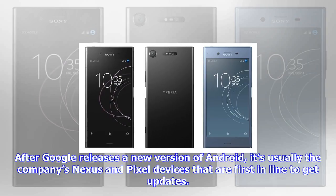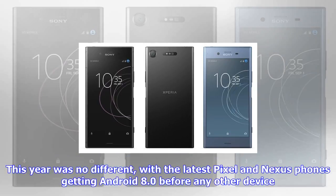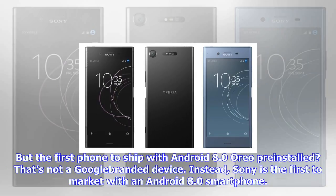After Google releases a new version of Android, it's usually the company's Nexus and Pixel devices that are first in line to get updates. This year was no different, with the latest Pixel and Nexus phones getting Android 8.0 before any other device. But the first phone to ship with Android 8.0 Oreo pre-installed that's not a Google-branded device — instead, Sony is the first to market with an Android 8.0 smartphone.